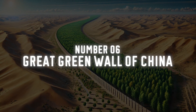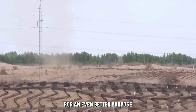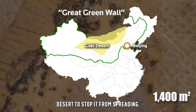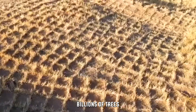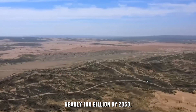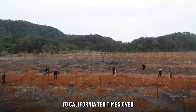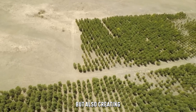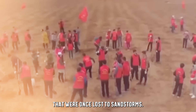Number 6: Great Green Wall of China. We've all heard of the Great Wall of China, but the country's been building a new one for an even better purpose. The Great Green Wall of China is designed to be a massive wall of trees along the edge of the Gobi Desert to stop it from spreading. This project has already planted billions of trees and aims to plant nearly 100 billion by 2050 — a forest so big it could stretch from New York to California 10 times over. By slowing the advance of the desert, China is not just protecting its land but also creating new opportunities for farming in areas once lost to sandstorms.